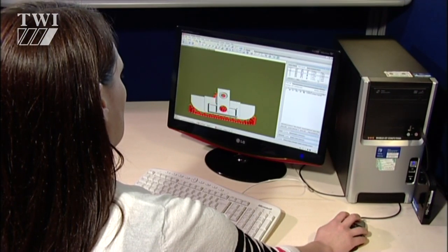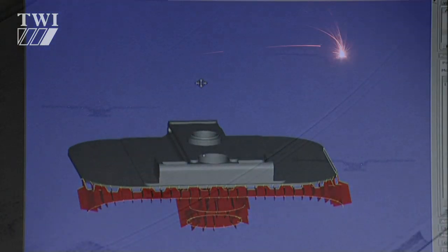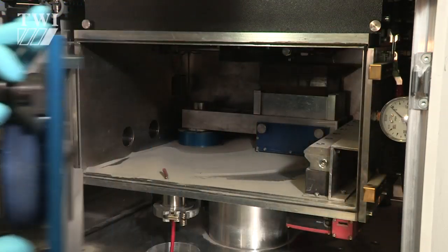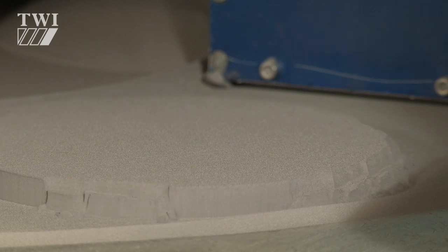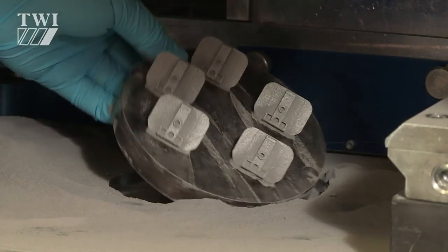Here we see miniature parts being made directly from 3D CAD files. A highly focused beam of laser light rapidly scans across the surface of a bed of powder. After each layer of the part has been fused, the bed drops by a fraction of a millimetre so that another fused layer can be added. The bed drops just a few microns at a time until the part is finished.